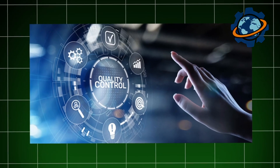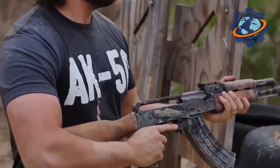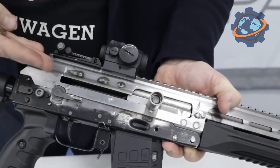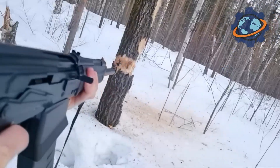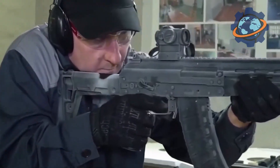Quality control is a very important part of the work at the factory. Every detail goes through numerous checks — not just visual inspection, but a real process using ultrasonic tests and magnetic particle inspection — all to ensure there are no defects that could affect the weapon's performance. Every assembled rifle is checked at a special shooting range. I stood behind protective glass and watched as engineers tested each rifle: first checking how all the mechanisms worked, then conducting a test firing.